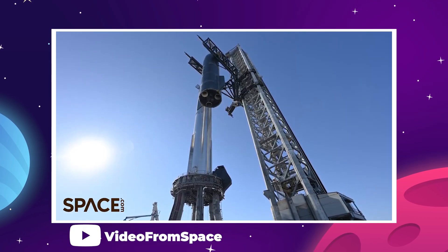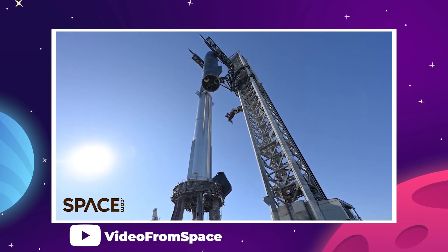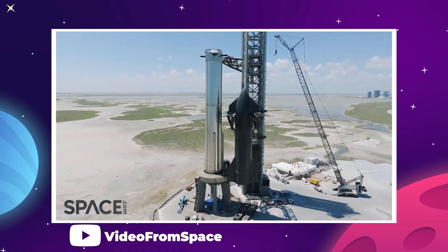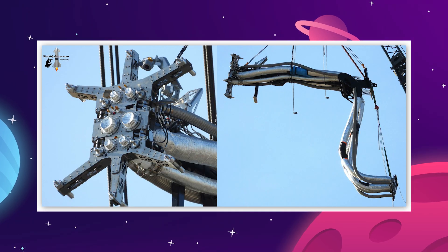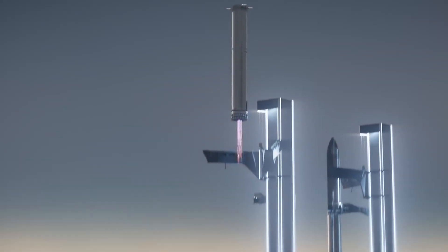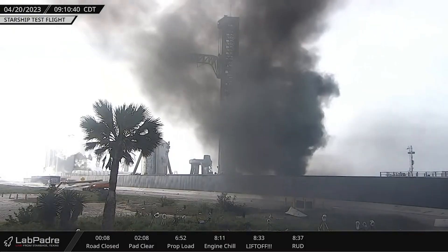And then there is the gigantic steel launch tower — Mechazilla with its iconic robot chopstick arms. Not only is this an important system for lifting and stacking the booster, but it also provides an umbilical connection to fuel the upper stage separately from the booster. And eventually, if all goes well, those chopstick arms will be catching rockets in mid-air.